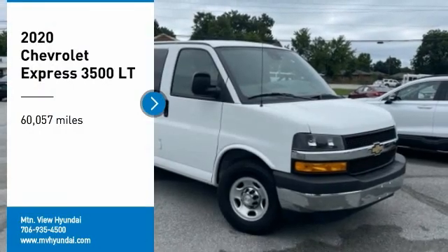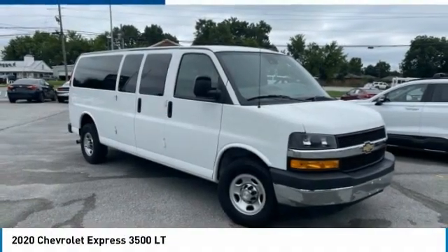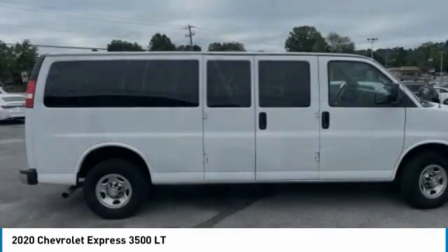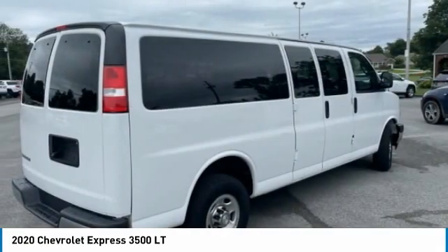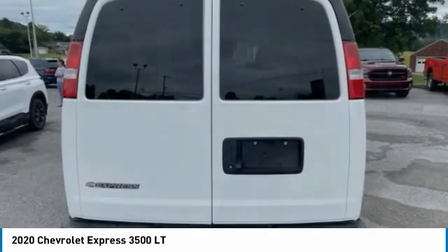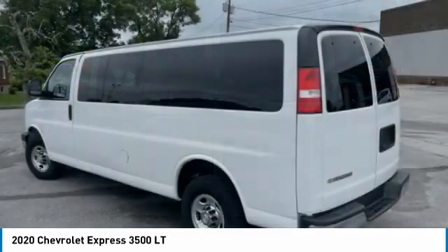Come test drive the 2020 Express 3500. Chevrolet Express 3500 passenger and cargo vans do exactly what they are supposed to — allow you to transport, haul, tow, and work like you need to.